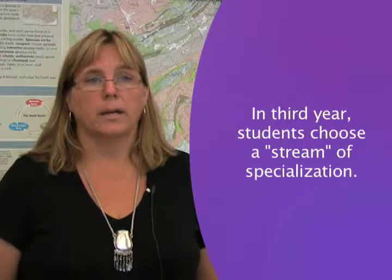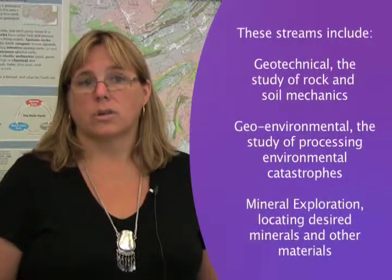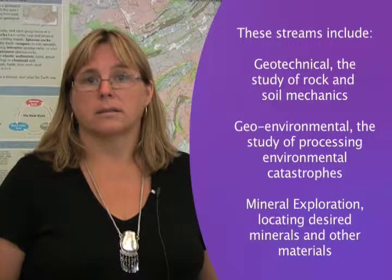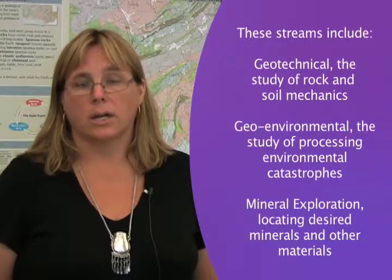We learn about tunnels, we learn about environmental remediation, we learn about geophysics. We are committed to a common second year with the exception of two courses, and we want our students to make decisions when it comes to third year. You can take courses in a variety of technical areas, with a solid core that covers geotechnical engineering, geo-environmental engineering, and mineral exploration engineering — the main three areas covered in our stream courses.